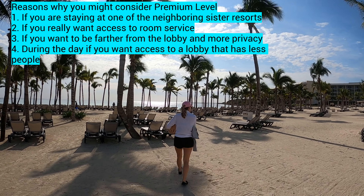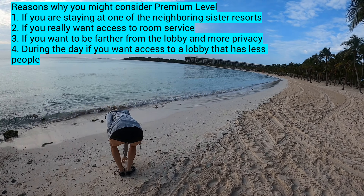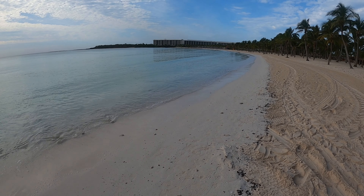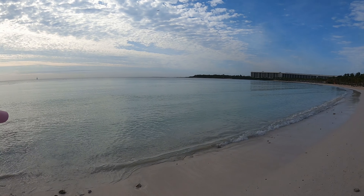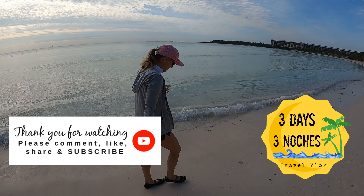The other Barcelo resorts that are next door are where upgrading really pays off. I'm definitely going to come back to this resort and would love to stay at the family-friendly side with my family, and then I will absolutely upgrade — because then you get better liquors and access to all the different resorts, which makes a real difference.